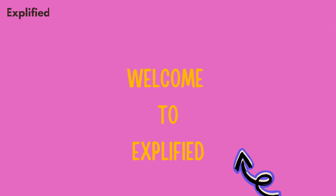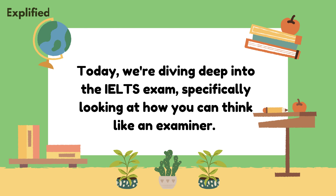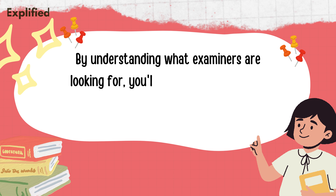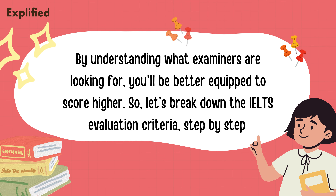Welcome to Explified. Today, we're diving deep into the IELTS exam, specifically looking at how you can think like an examiner. By understanding what examiners are looking for, you'll be better equipped to score higher. Let's break down the IELTS evaluation criteria step by step.